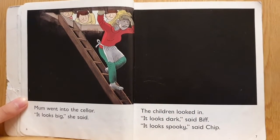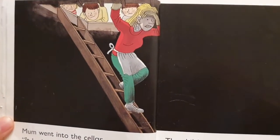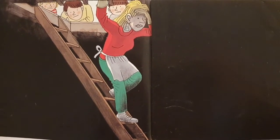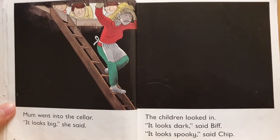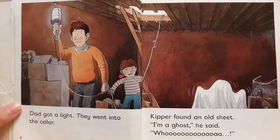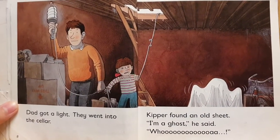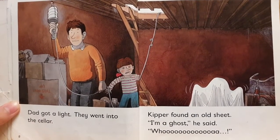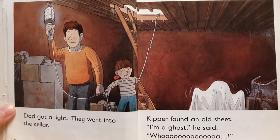Mum went into the cellar. It looks big, she said. The children looked in. It looks dark, said Biff. It looks spooky, said Chip. Dad got a light. They went into the cellar. Kipper found an old sheet. I'm a ghost, said Rua.